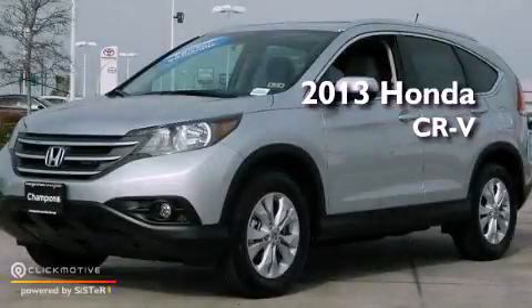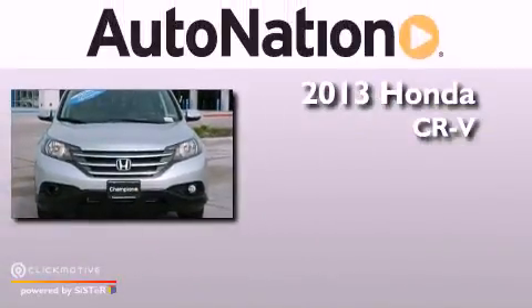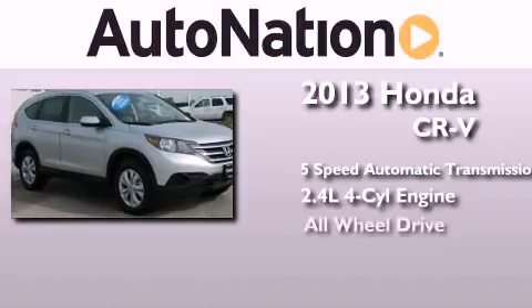This is a brand new 2013 Honda CR-V. This crossover has a five-speed automatic transmission, an inline four-cylinder engine, and all-wheel drive.